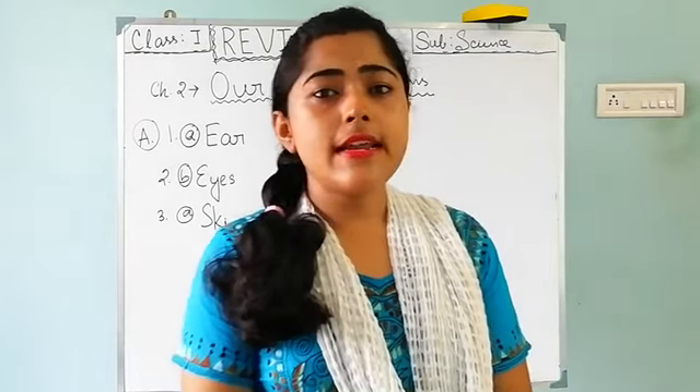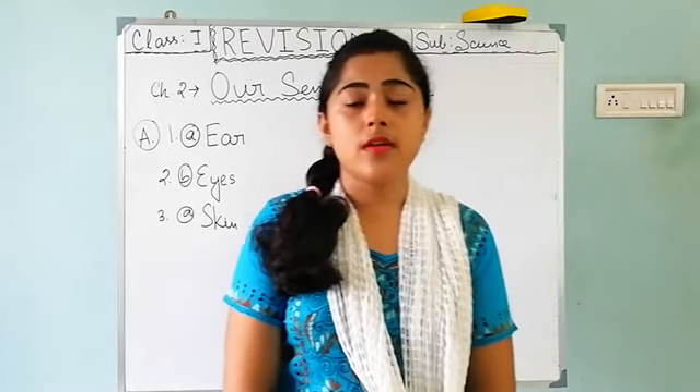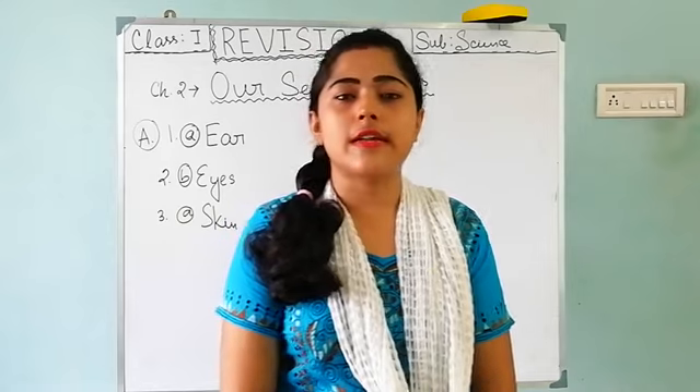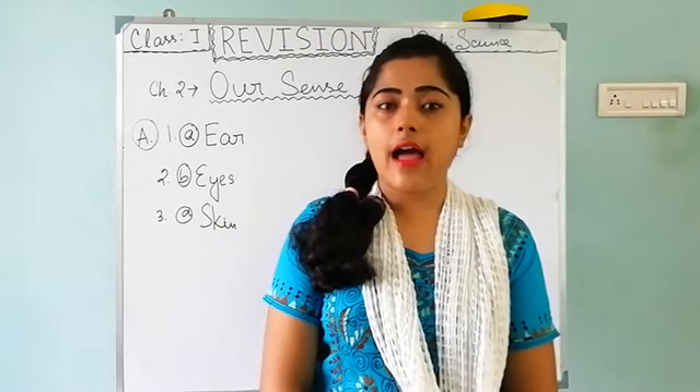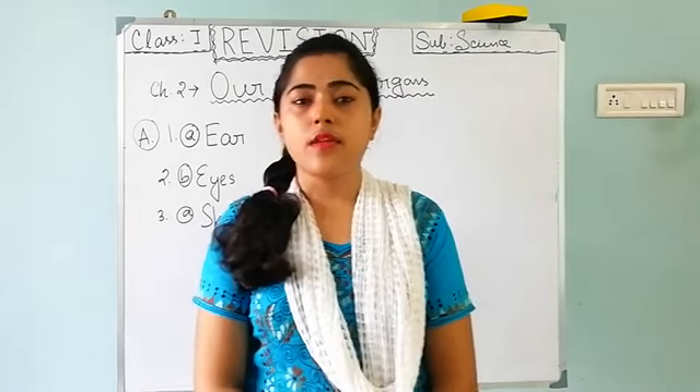You already know how many sense organs we have. We have 5 sense organs and their names are eyes, ears, nose, tongue, and skin.